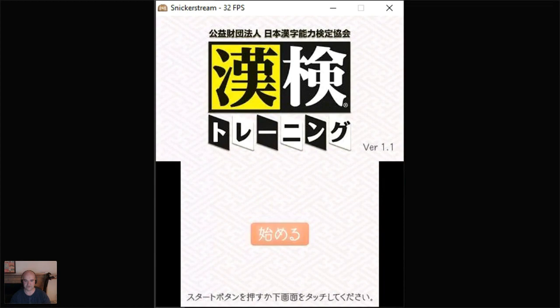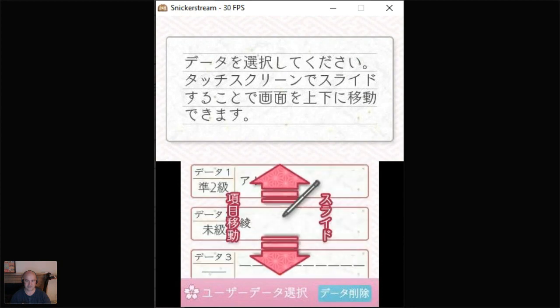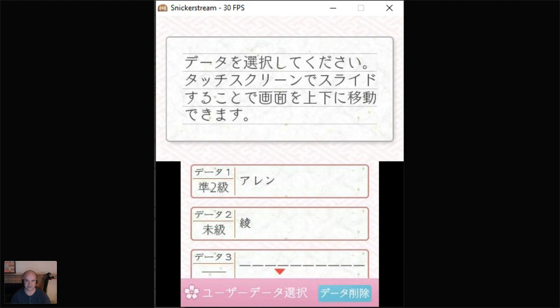So here we've got the Kanji Kentei training app. This is one of several editions — I think there's also a second edition out with a new question bank. You can have several profiles, up to five. I've got one for myself at the top. The second one, Aya, is my wife — I just created one for her to run a couple of tests as well.